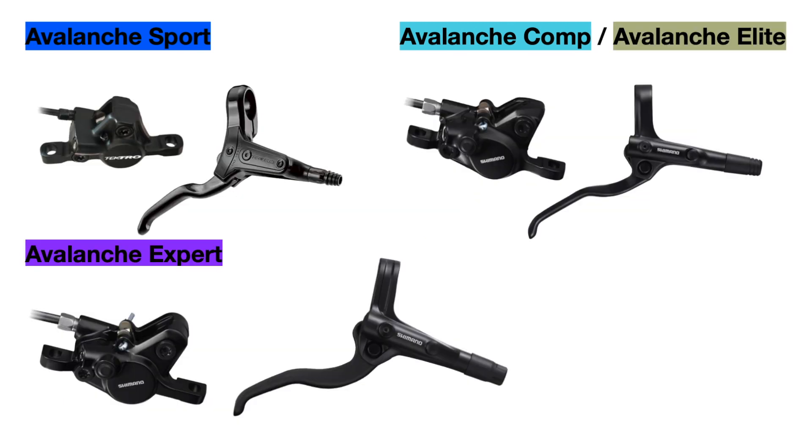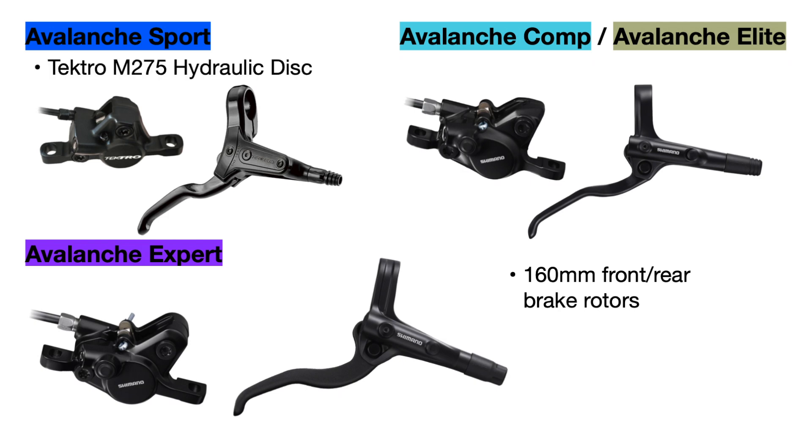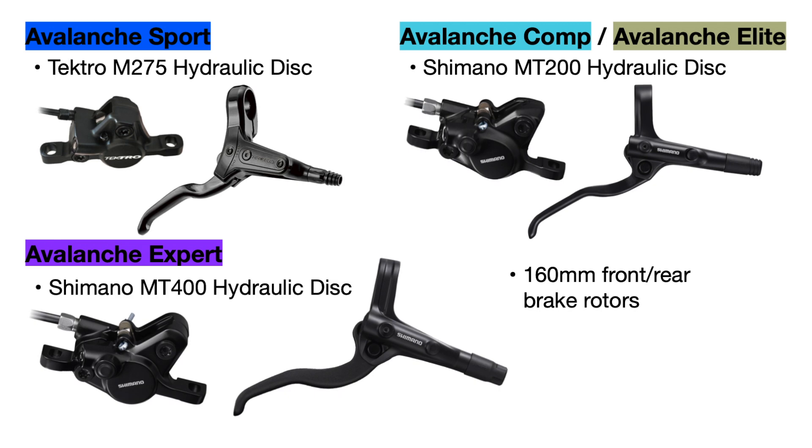Moving on to brakes: all the bikes use disc brakes with 160 millimeter diameter rotors front and rear. The Avalanche Sport uses Tektro hydraulic disc brakes, while the Comp and Elite both use the Shimano MT200 hydraulic disc brakes, which are a bit more reliable. The Expert upgrades to the Shimano MT400 hydraulic brakes. Additionally, all bikes besides the Sport use center locking discs, which are more resistant to warping.